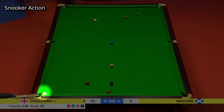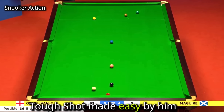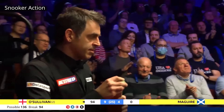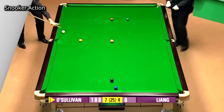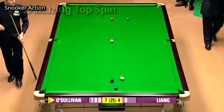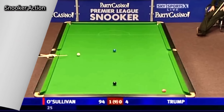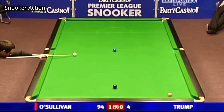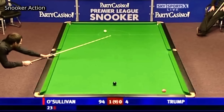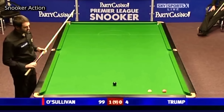Playing this shot from the jaw of the pocket with pace and control is remarkable. Look at the top spin he has generated there. He has to reach for the pink — so much power required in this shot. What a shot he has played there.